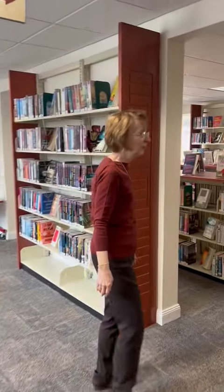Welcome to the Hillsdale Library, where we have a very large selection of large print books. Let me take you into the room.